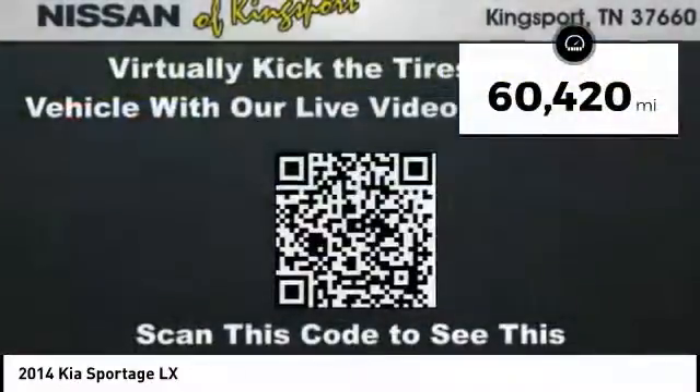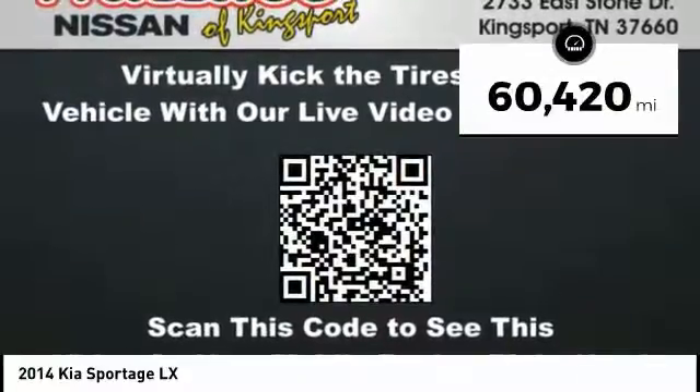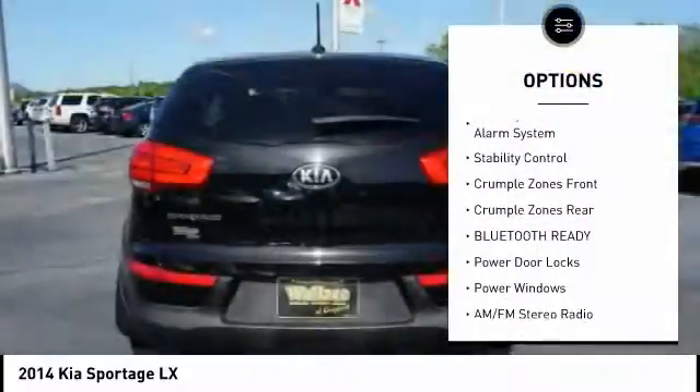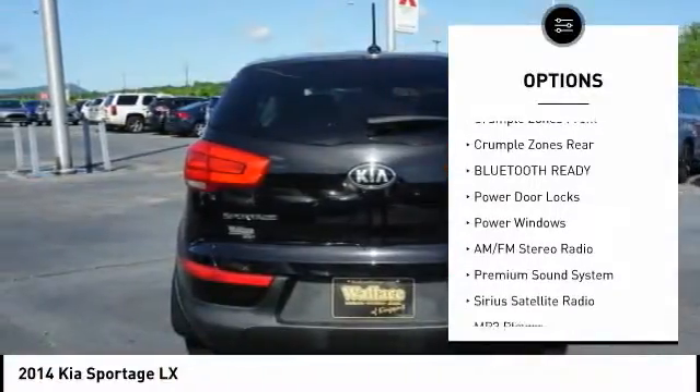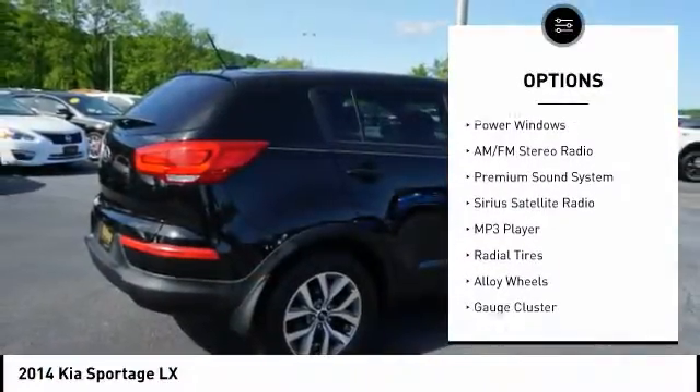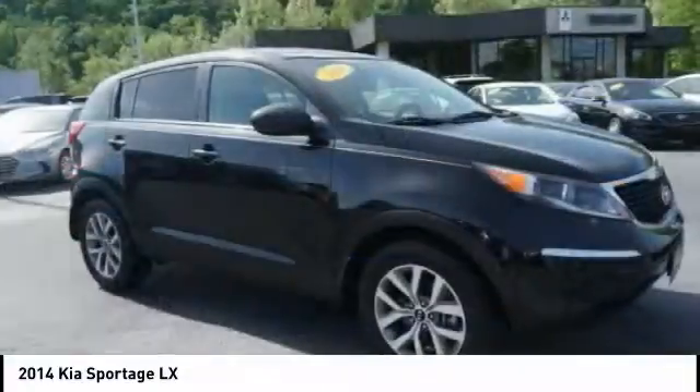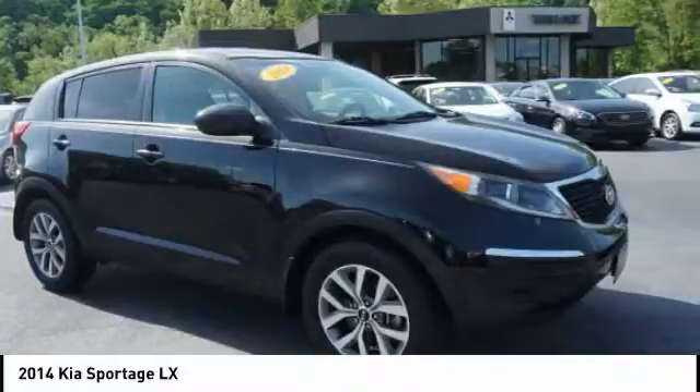This vehicle has less than 65,000 miles. Here are some of this vehicle's great options: anti-lock braking system, steering wheel audio controls, stability control, traction control, air conditioning, driver airbag, driver side remote mirror, power steering, alloy wheels, and cruise control.